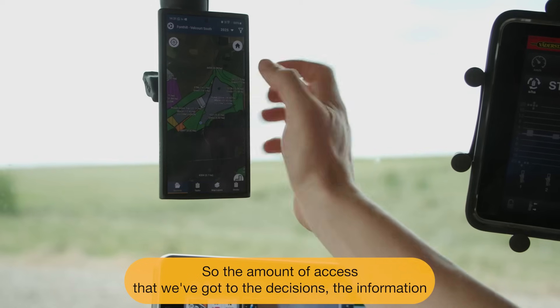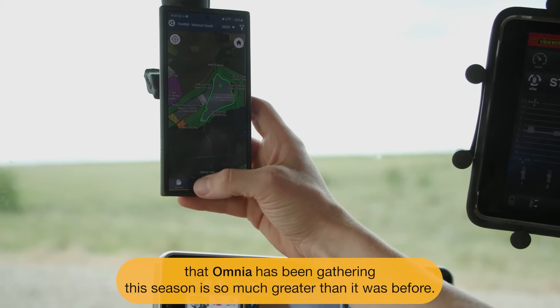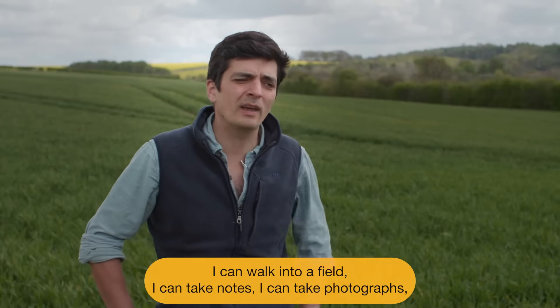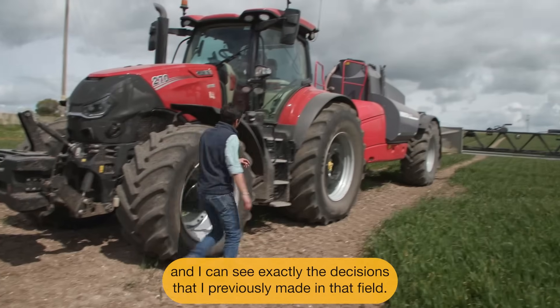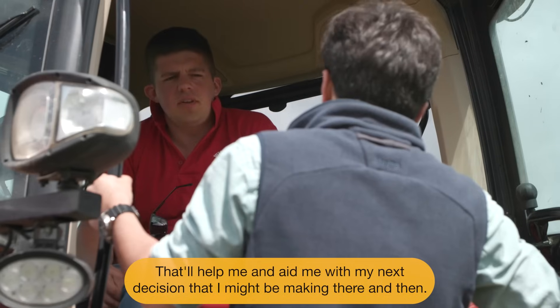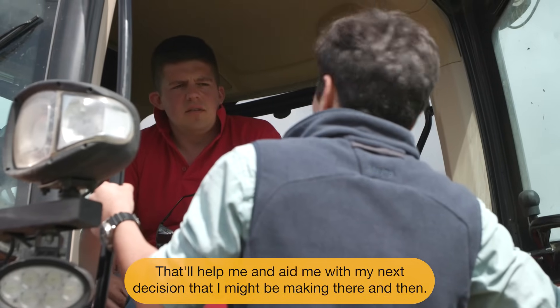The amount of access that we've got to the decisions and the information that Omnia has been gathering this season is so much greater than it was before. I can walk into a field, I can take notes, I can take photographs, and I can see exactly the decisions that I've previously made in that field — that'll help and aid me with my next decision that I might be making there and then.